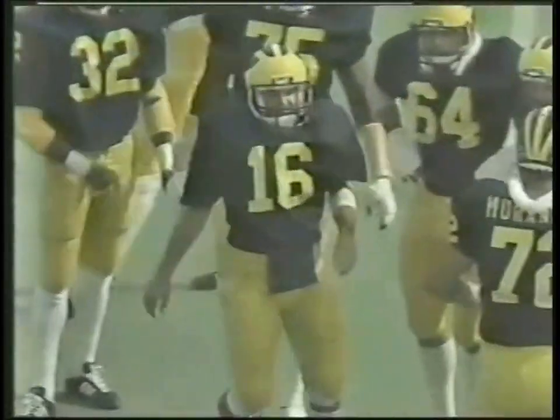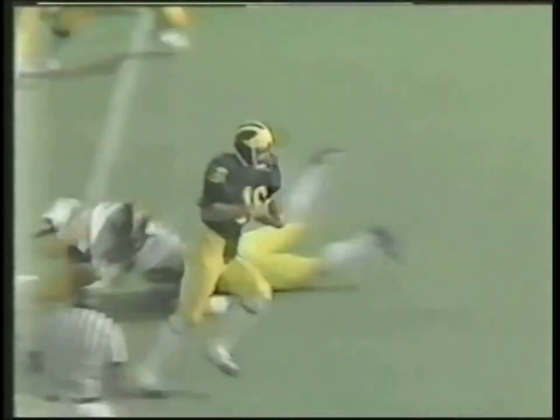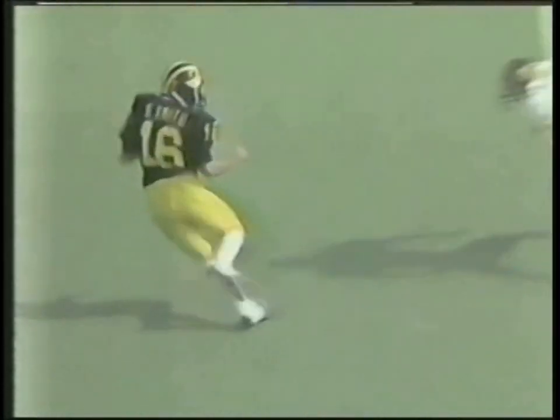Smith faded back to throw, but it looked like he never intended to throw — he just headed it back upfield. Out of the ball game comes Craig Dunaway. Norm Betts is back in. Tight end across the front for Iowa defensively: Tippett, Borch, Dean, Picard, and Webb.